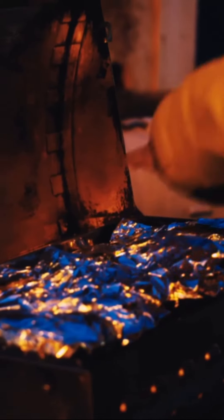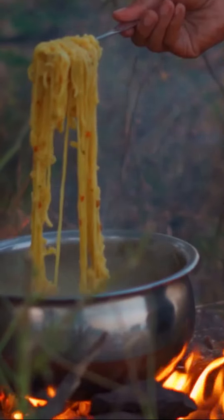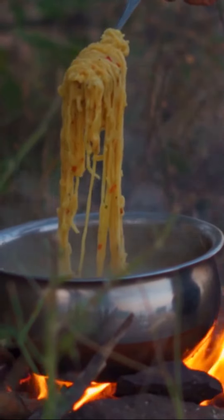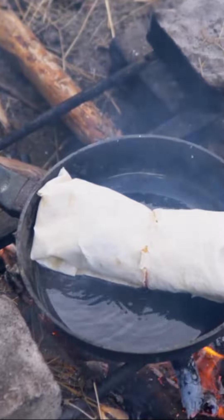Last but not least, the camp oven. This outdoor essential can whip up anything from hearty stews to fresh bread. So next time you're in the great outdoors, remember these tips and take your campfire cooking to new heights. Until next time, happy trails and even happier cooking!